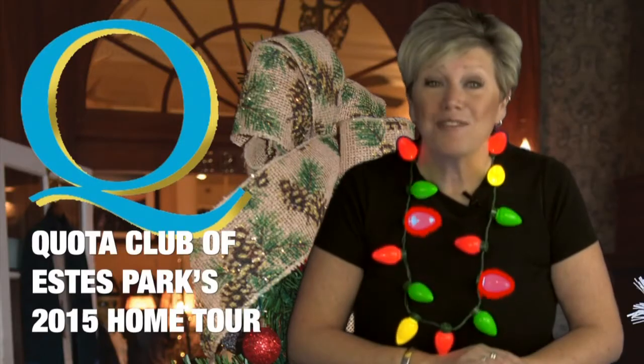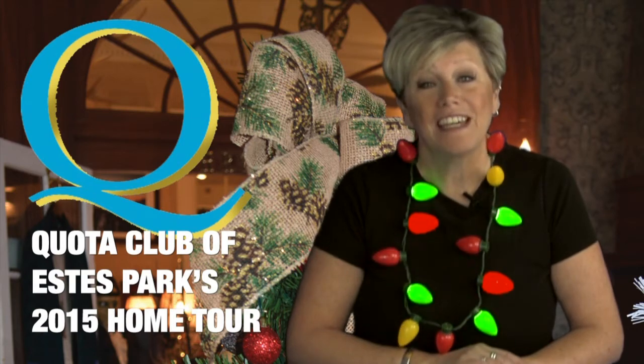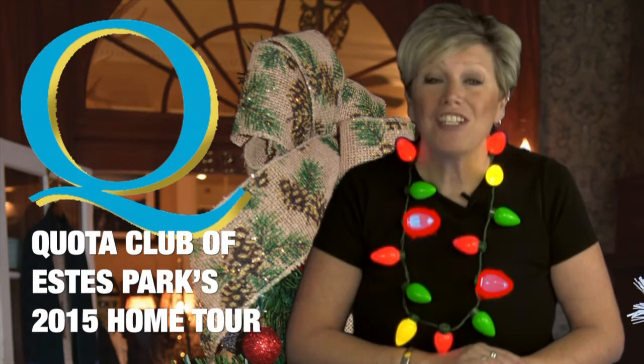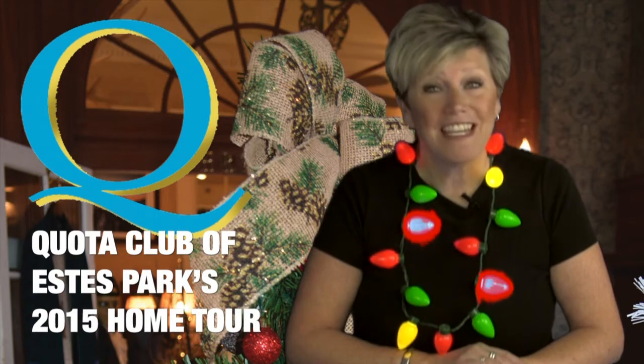That's it for this week. Next weekend is Quota Club's Holiday Home Tour and our weekend report will be dedicated to giving you a sneak peek of all five of the beautiful homes and the parade of trees. Thanks for watching. Have a warm and wonderful Thanksgiving with your family and friends, and we'll see you out at the parade.